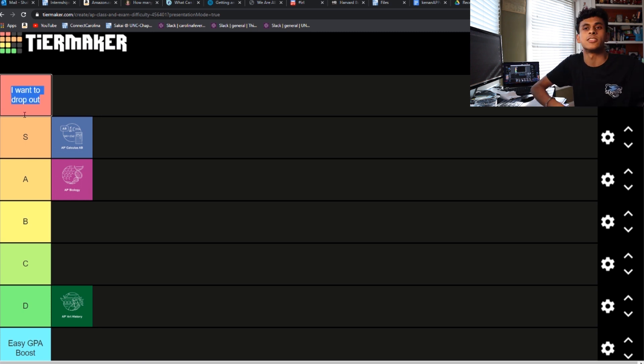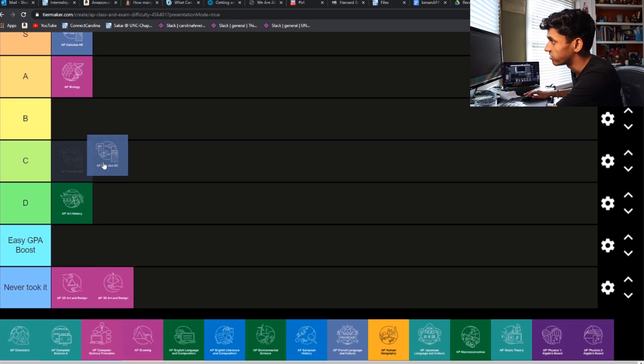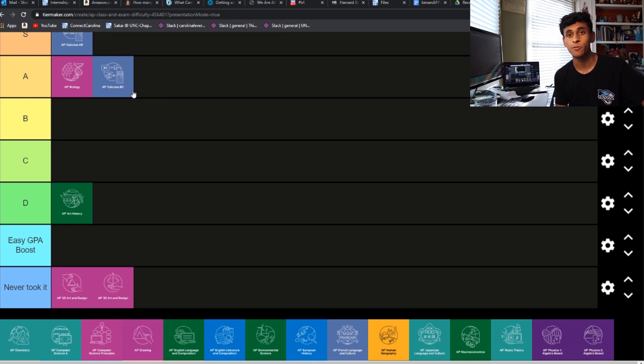I don't think it was quite the hardest because the AP exam was curved really heavily along with most of our tests. Then we have BC, and I'm actually going to drop this one into A tier, which might make no sense — putting BC under AB — but that's because by the time you get to BC, you've already done all the AB stuff so many times. BC is basically just applying everything you learned in AB to new concepts, so that's why I think it was slightly easier. Definitely not easy, though.